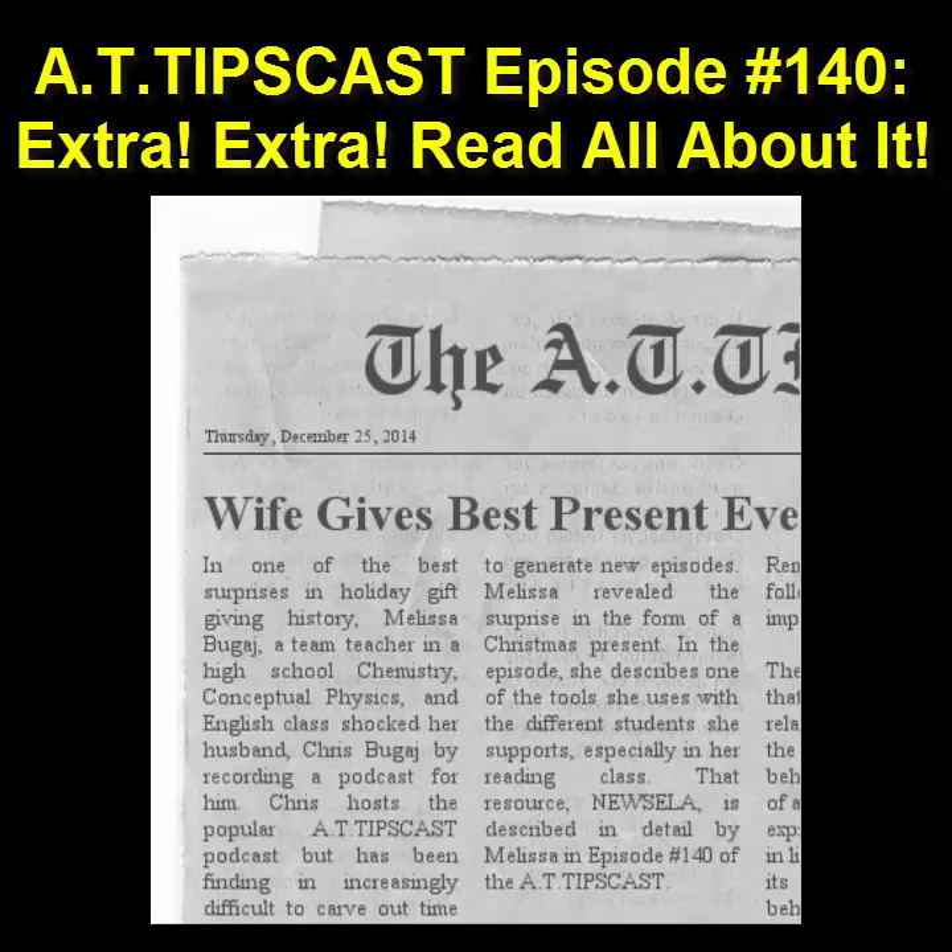All right, that's about all the time we have for the news this episode. Remember that I'll be in Orlando at the end of January at the annual Assistive Technology Industry Association Conference. You can check out all of the presentations I'm involved in, including a pre-conference session with Beth Posse on digital data collection practices on Wednesday, January 28th, by going over to ATtipscast.com. Until next time, may all your strategies be supportive, may all your interventions be inclusive, and may all your holiday presents be as useful as mine.